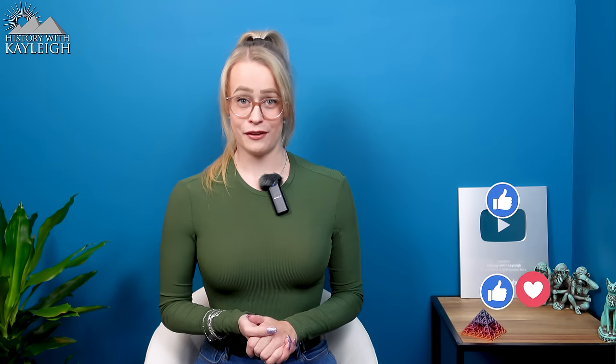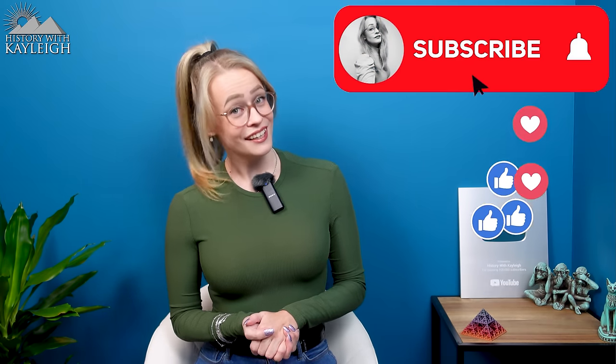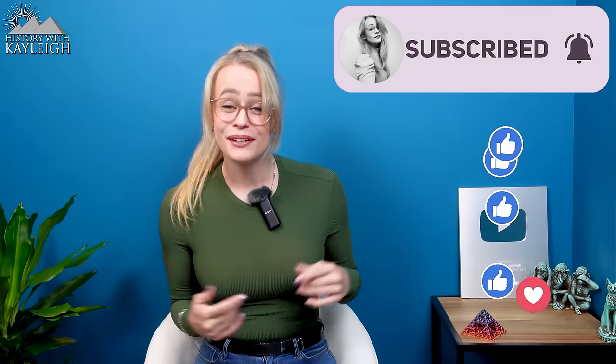I'll have another video probably before Christmas or right after Christmas, and somewhere in late January we have the Neanderthal documentary. If you enjoyed watching, don't forget to give this video a thumbs up, subscribe if you'd like to see more videos like this, and click the bell icon to be notified whenever I upload. Click the card in the upper right corner or the links in the description to see my previous videos.